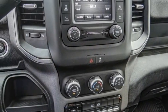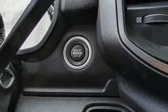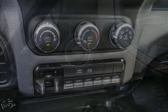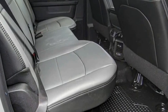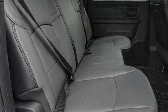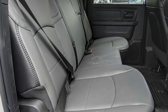This vehicle has less than 100 miles. Here are some of this vehicle's great options: electronic stability control, traction control, remote keyless entry, four-wheel disc brakes, speed control, front license plate bracket, power windows, power steering, tachometer, and overhead console.